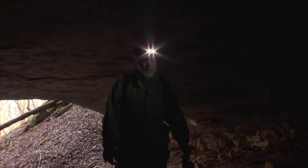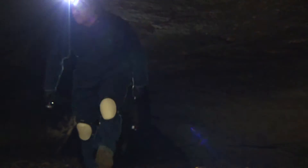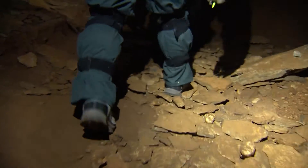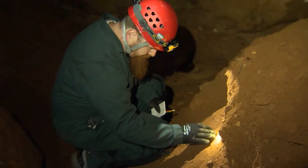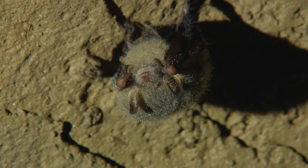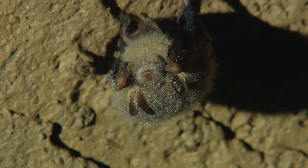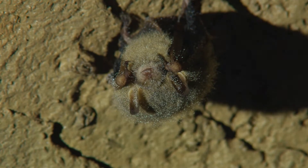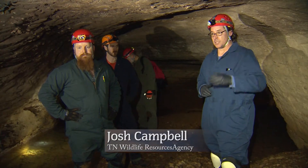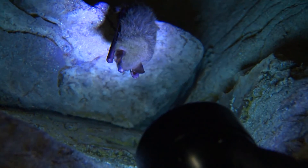But it wasn't long before the disease invaded Tennessee. Of the 77 counties in the state that have caves, we've documented White Nose in almost 50% of those caves. Its arrival is having a devastating impact, killing up to 90% of the bats in some caves. There used to be well over 100 bats just in this portion of the cave, and today we've seen only seven.